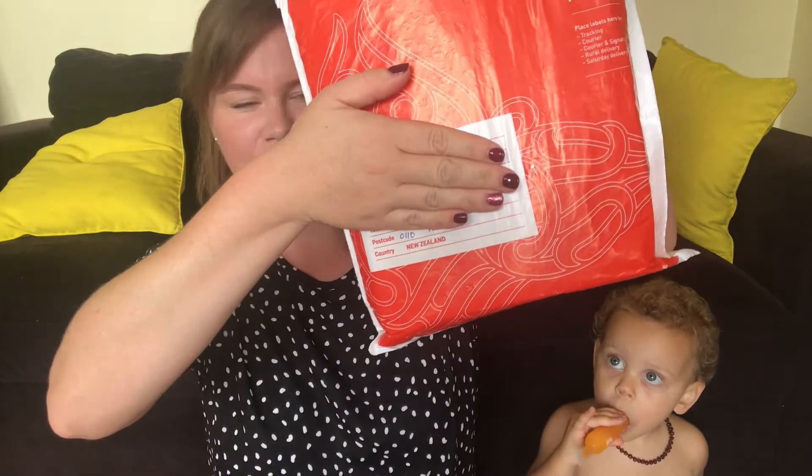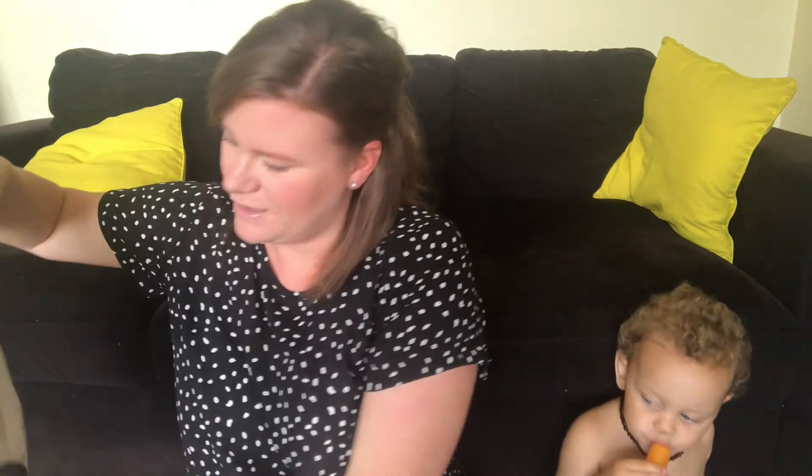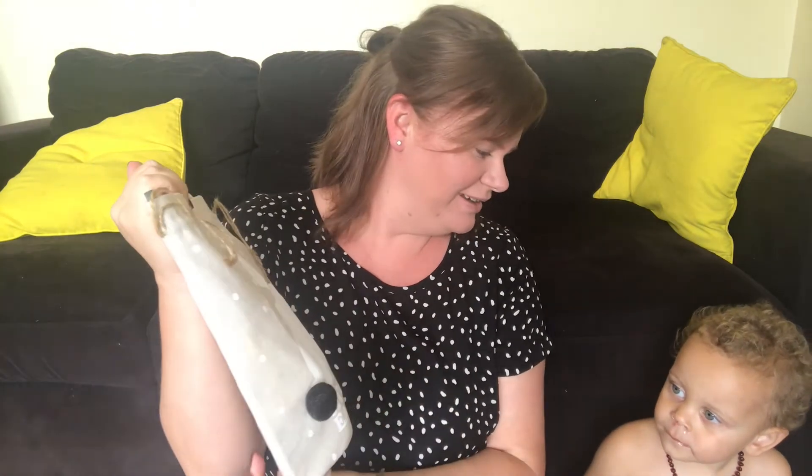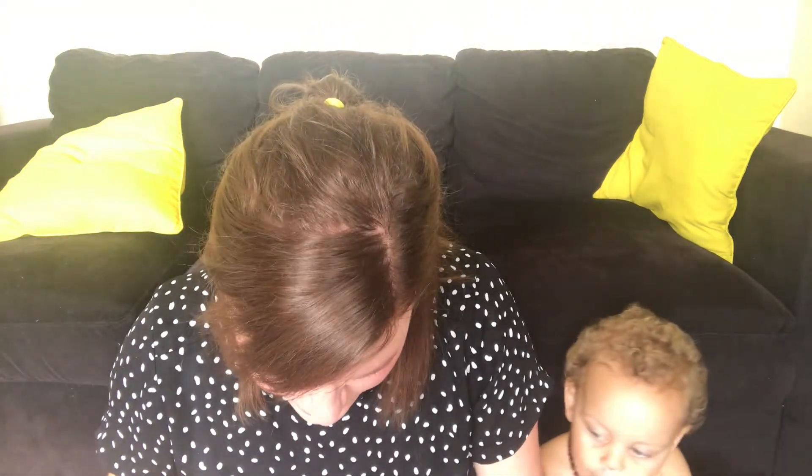So this is my package that I received — it says 'from your Easter Bunny' on the back. I've already cut it open but I haven't peeked, I'm very good. So I'm just gonna have a look and see what's inside. Oh look, it's a cute little bunny drawstring bag — look at the little tail, how cool is that!